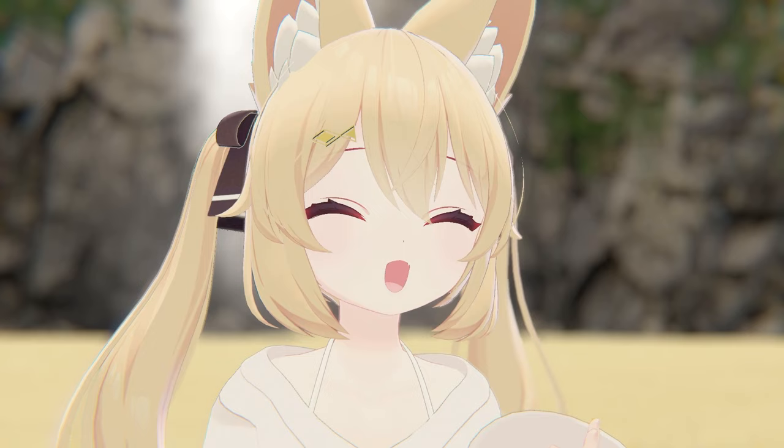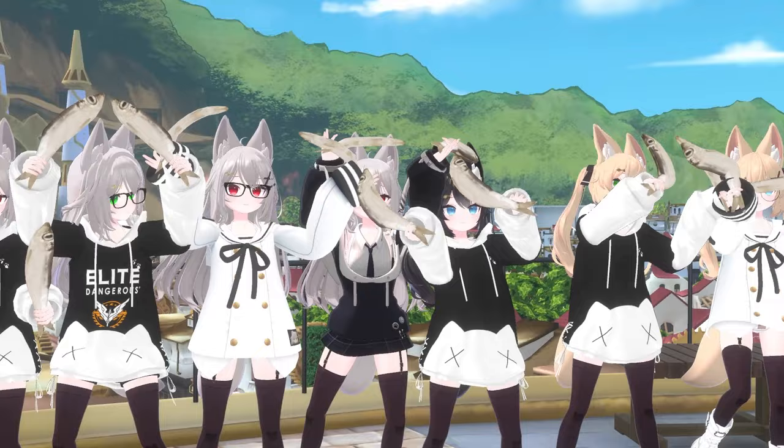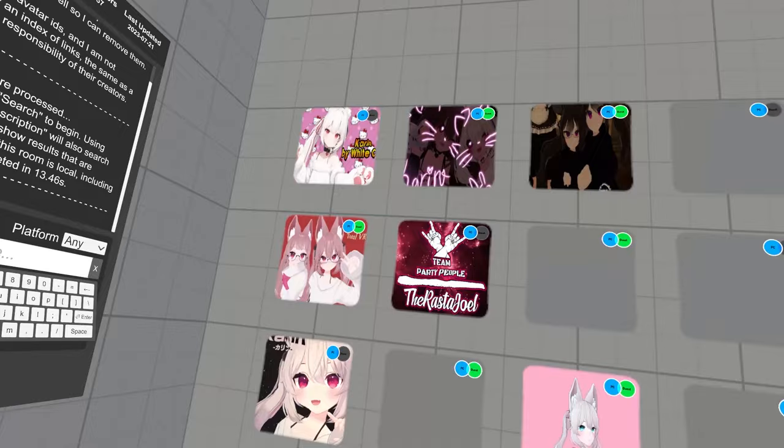Did I convince you to become a Karen? No? I'll show you anyway, because Karen is really something. When it comes to becoming a Karen, you have two options. The first, which is very much recommended, is to actually purchase the original model on booth.pm to customize it to your liking and add as many cool accessories as you want. You also help out Komado, the creator of Karen, financially and support their work. The other option is Prismix avatar search.